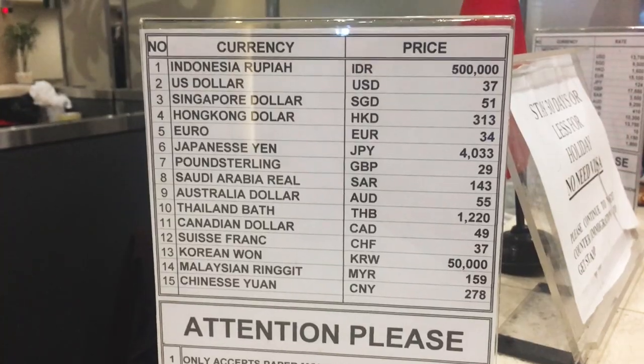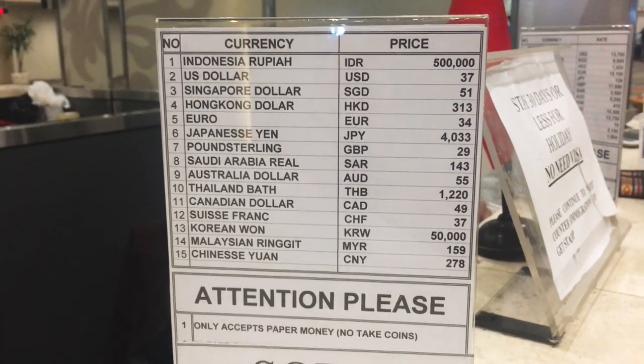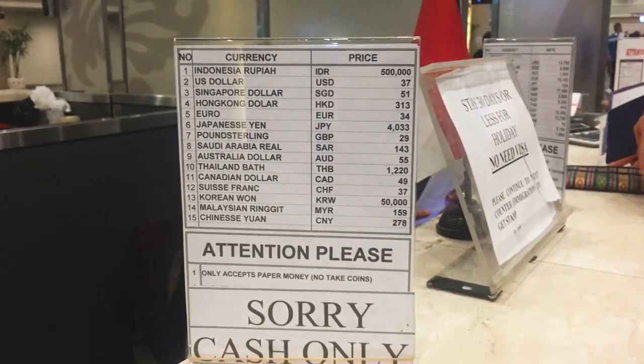If you do need to get a visa on arrival, it is a cash-only payment, but there is an ATM very close by, right next to the desk. The most current prices as of a couple of weeks ago are 500,000 IDR for a visa on arrival. They'll give you the prices in lots of different currencies, but the easiest way for us is just to get the cash out at the ATM at the airport.